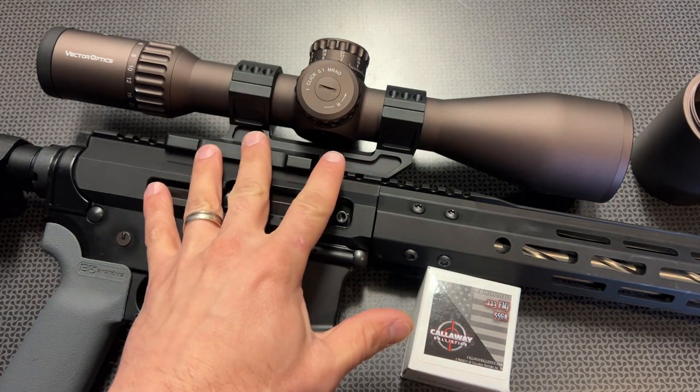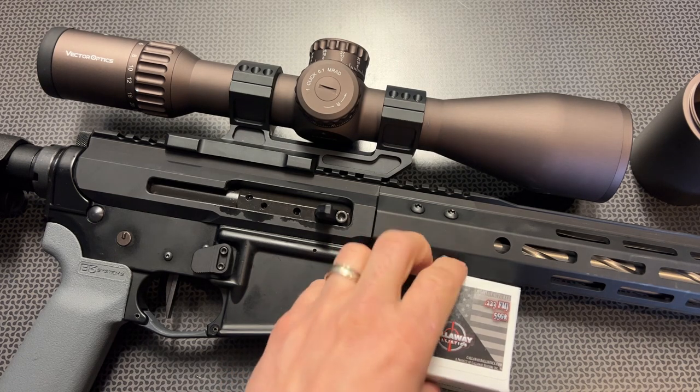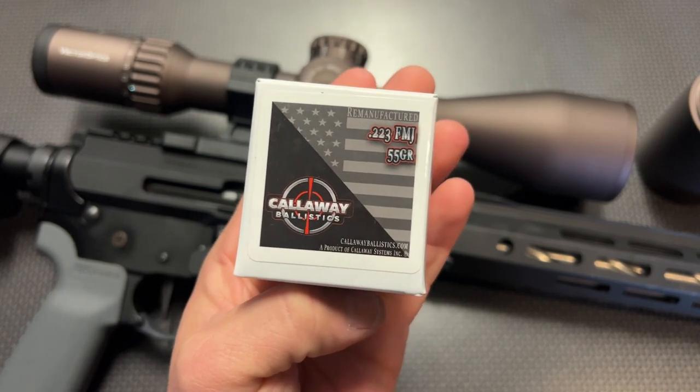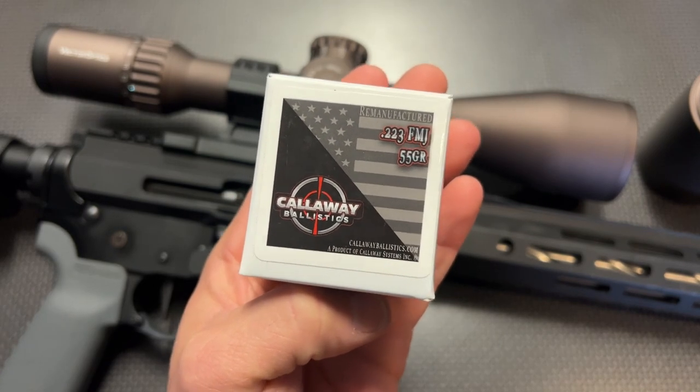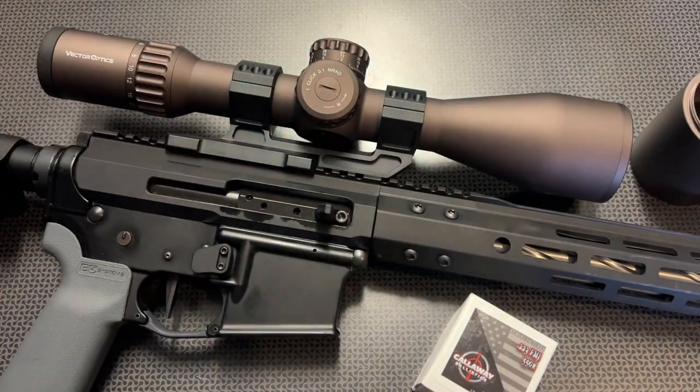I specifically requested this exact model with this ranging reticle for a few projects I had coming up, and the first thing I did was throw it on this precision .223 upper assembly. Now generally, something like this magnification would be perfect for a .308 or .65 Creedmoor, especially long-range shooting, but I really wanted to understand the reticle and run a ton of rounds through it, and Callaway Ballistics makes that possible. They're always sending out ammo to the channel, and they also have the coupon code 704Tactical for free shipping on ammo orders over $200.